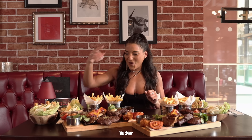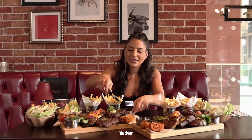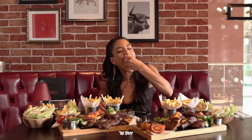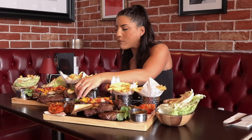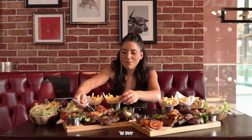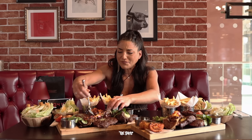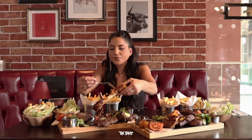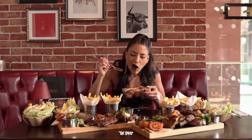In three, two, one — let's go. Delicious. Onion loaf. Good day steak lovers and welcome back to the channel where we often go where no other foodies have been bold enough to go before, all in the name of food challenges. Bone marrow has a special place in my heart.